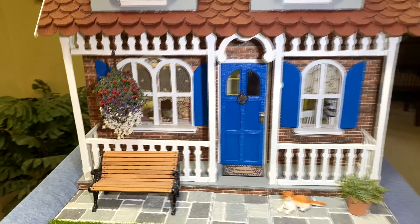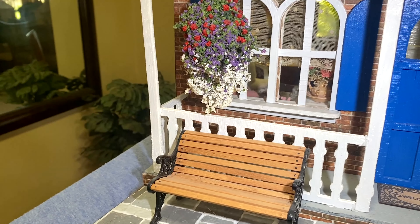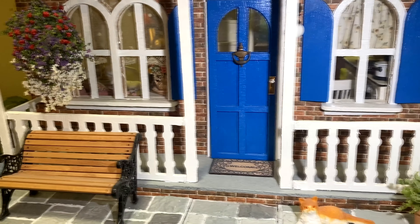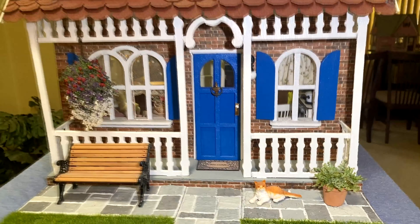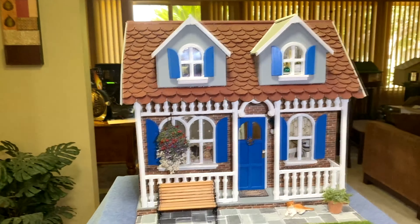This is called my brick house. On this house I did about three different things I hadn't done before. I didn't want to paint the outside like I had done the other ones, so I bought some brick wallpaper and wallpapered the outside of the house, and I think it came out really nice.